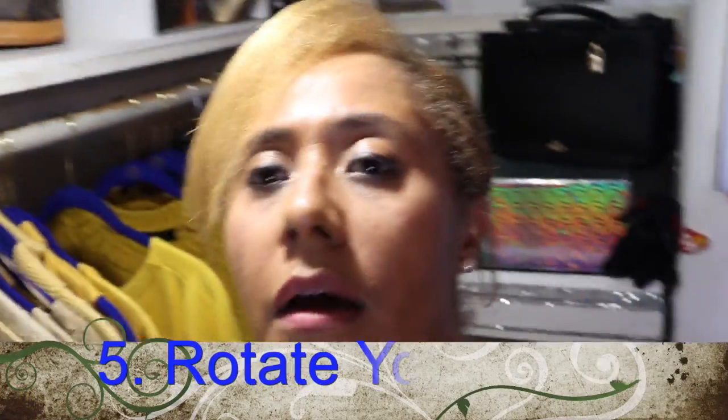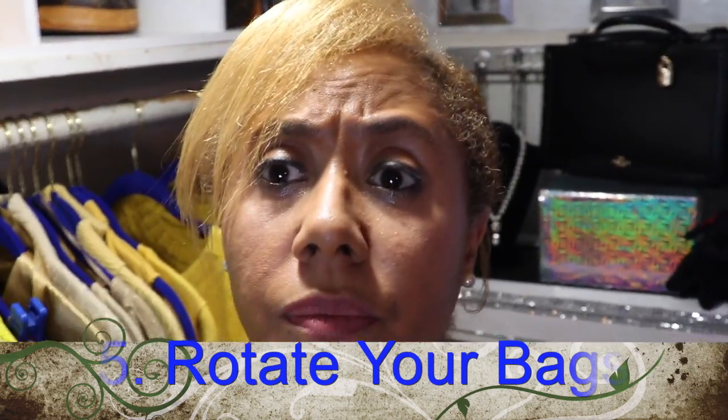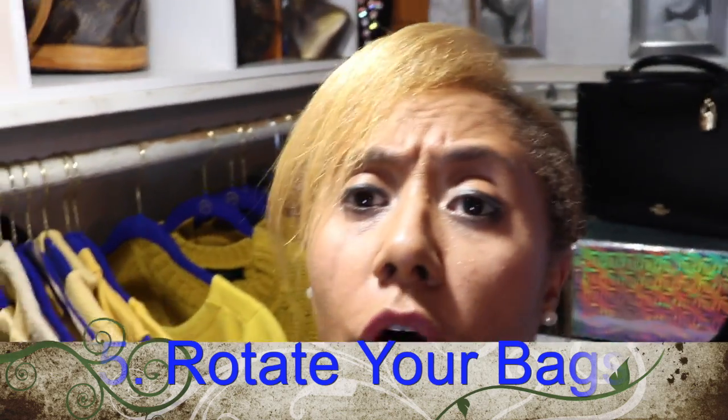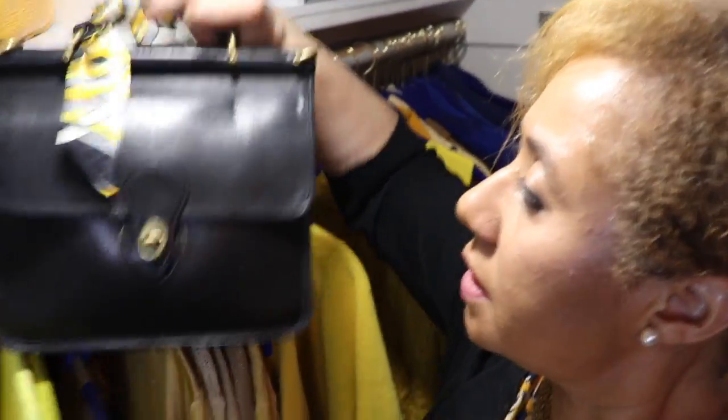And finally, the thing I love to do is rotate my bags. Each week I change my bag, and that has been really effective — all my bags look new, but they are years old. For example, this is the vintage Willis. Can you see? She still looks good. I keep the straps on the inside, and she's over 20 years old.